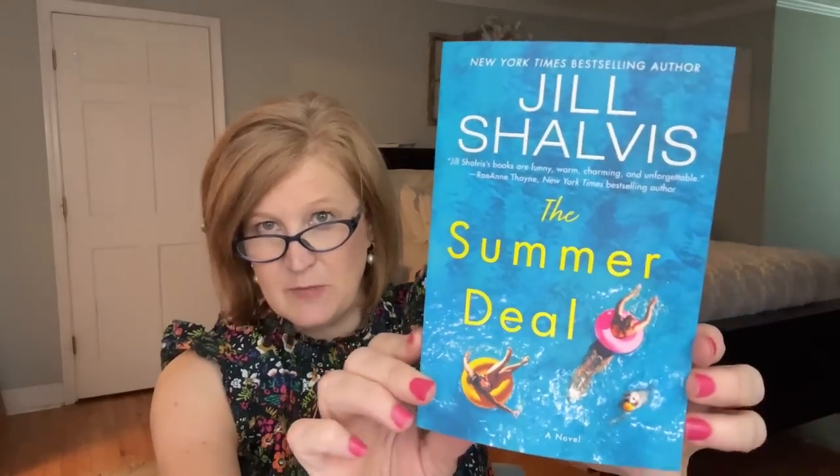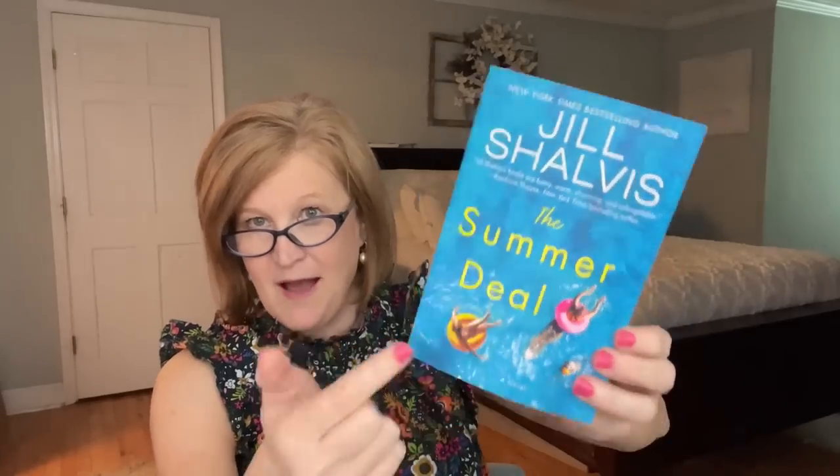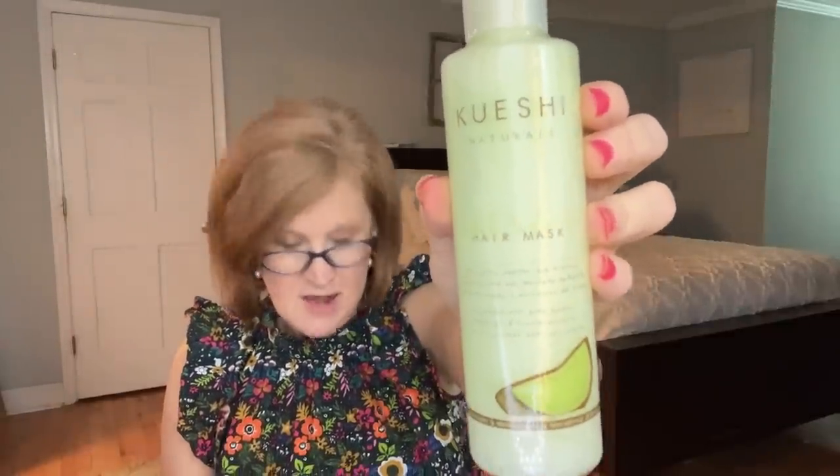This box just got real good — we got a book! It's 'The Summer Deal' by Jill Shalvis. Her books are described as funny, warm, charming, and unforgettable. I have a book club with my bestie that I'll link below — we go live once a month to talk about the book. Then we have a hair mask by Cushy Naturals, and the last item is an Islands of Italy Hand Cream. I was cautious opening it after the glow cream, but it smells like the ocean — very light, lovely.